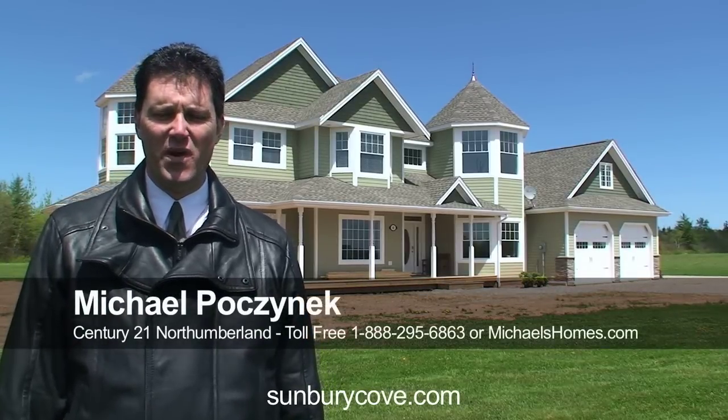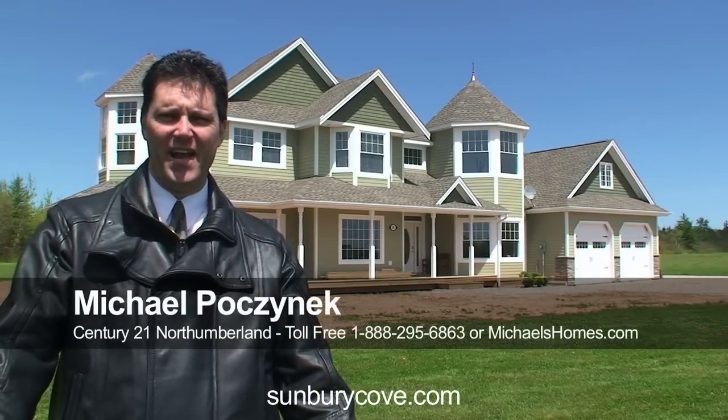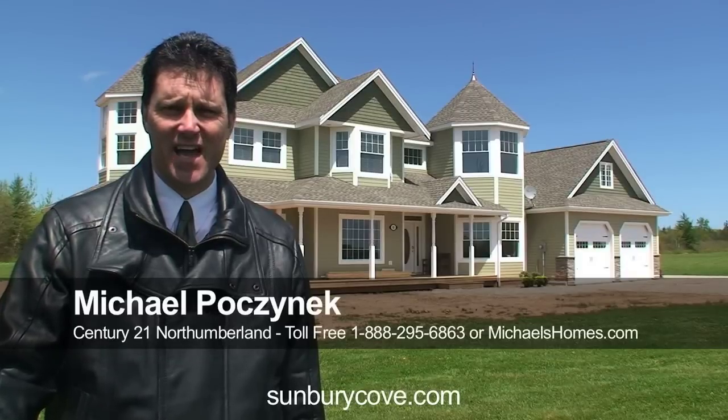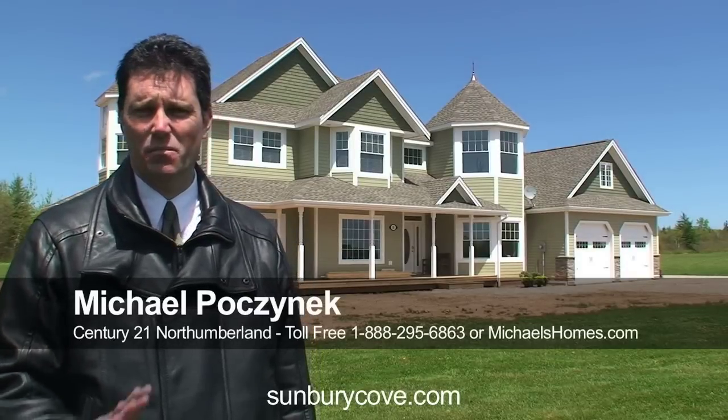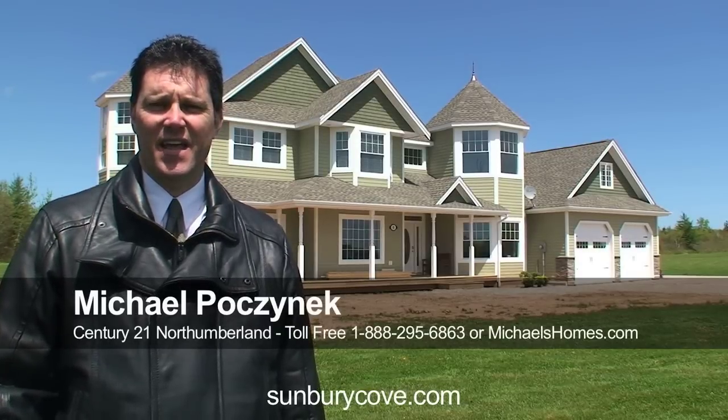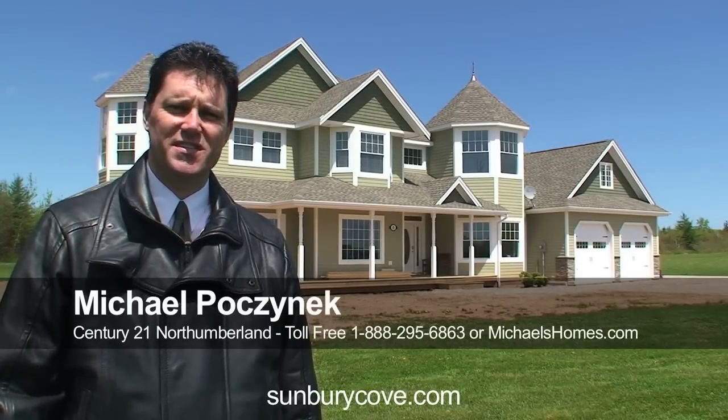Hi there, Michael Posnick, Century 21 Northumberland, and today we're looking at a house that's never been videoed and never been photographed inside. So it's pretty exciting stuff, brand spanking new, on for $5.99, $8.77. I think you're really going to like what you see.